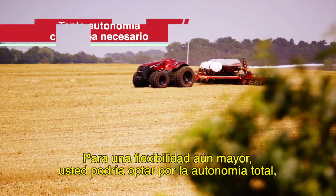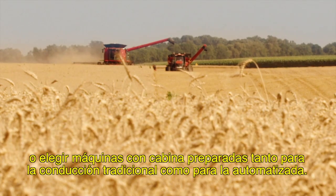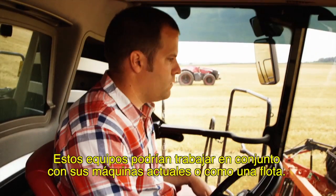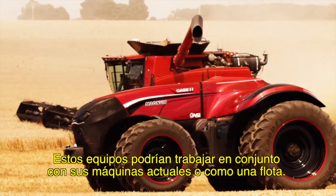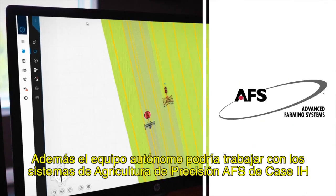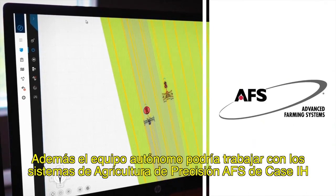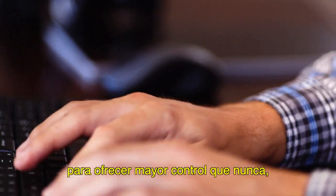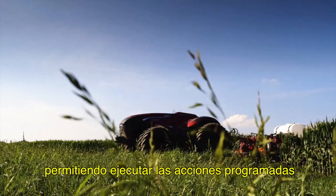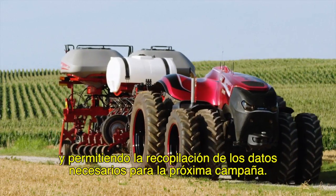For even greater flexibility, you could go fully autonomous or opt for a cabbed machine with both traditional driving capabilities and automation. This equipment could work in tandem with your current machines or as a fleet. Autonomous equipment would work seamlessly with Case IH Advanced Farming Systems to deliver more control than ever before and allow you to execute field prescriptions and collect the data you need for next season.